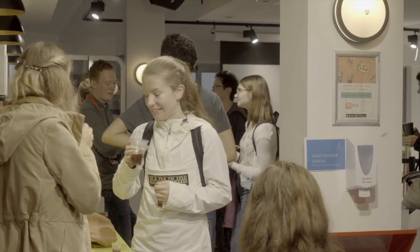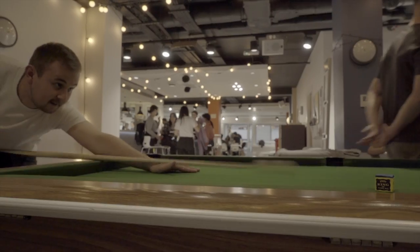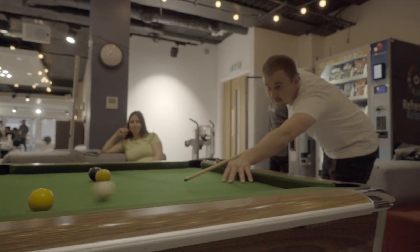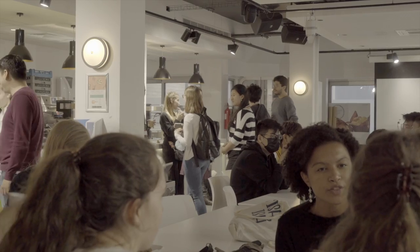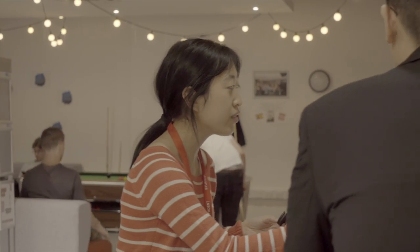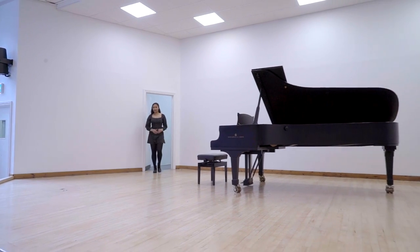RCM is a great place to go to relax in between classes and you can even play pool there. It's the home of the Students' Union who host events throughout the year, often with music played by RCM musicians.